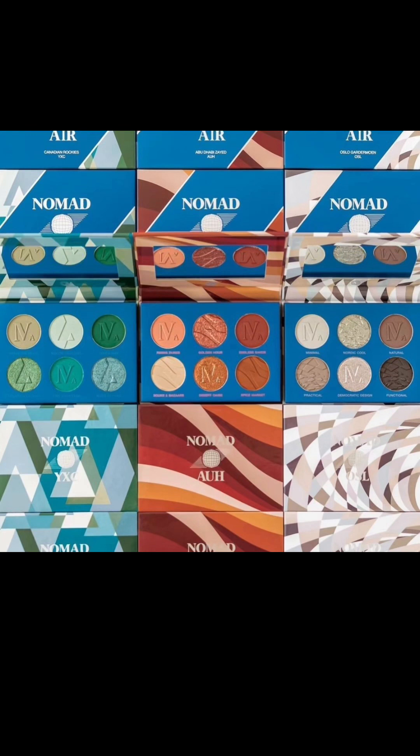There's also Abu Dhabi, which is AUH — warm neutrals, a collection of colours from rich spices and desert sands to sunset hues of golden hour on the dunes. Four smooth mattes and two exquisite shimmers. And then finally there's Oslo, which is their cool neutrals — a mix of shimmery silver and metallic dusty pink with a cool taupe and greige for natural and minimal cool-tone looks.